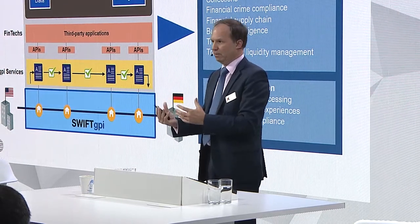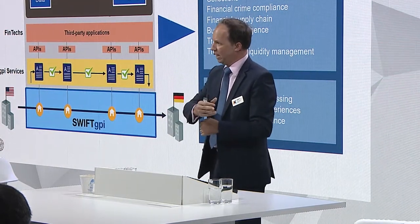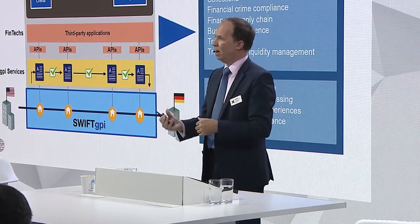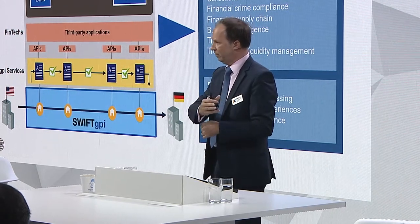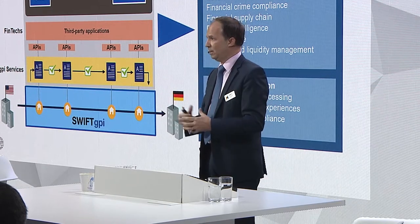Other times there is some data missing, so lots of requests go back to the initiating bank — 'give me more data.' It's called RFI: Request for Information. A big burden in compliance. How can we make that better? How can we facilitate that?